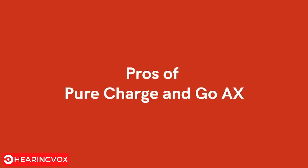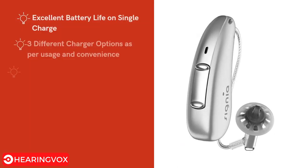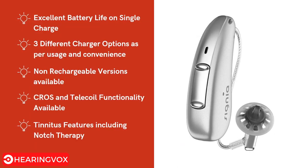Looking at the pros of the Signia Pure Charge and Go AX: it is Android compatible, has redesigned receivers and cables, and is available in multiple power levels to suit varying degrees of hearing loss, including a high-power version for losses of 85–90 dB. Own Voice Processing 2.0 improves acceptance of your own voice. Extended Dynamic Range improves the quality of loud sounds and music. It also has excellent battery life on a single charge.